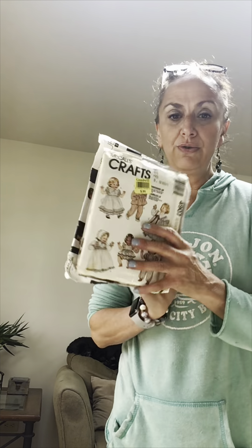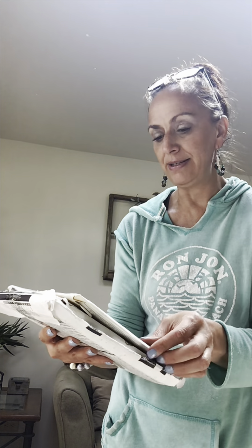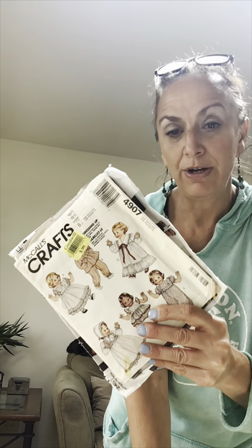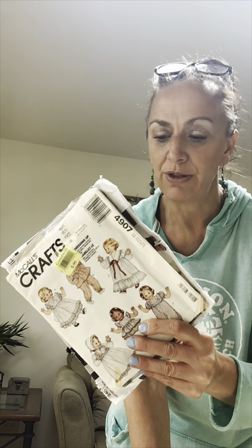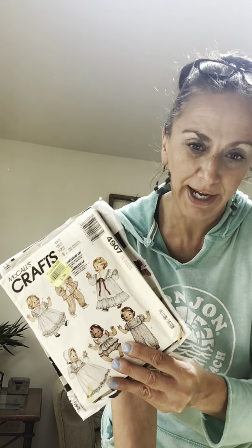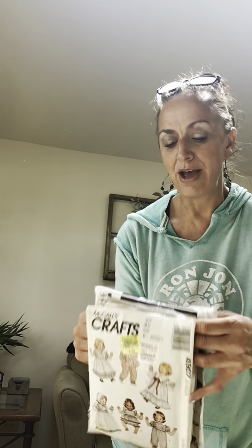This is something new I've never purchased, but I've seen a lot of fun ideas for using these sewing patterns — whether as decoration, decor, or for wrapping gifts and my crayon packages. This was 50 cents. I can't wait to tear it open and see what the patterns look like and use them in a creative way.